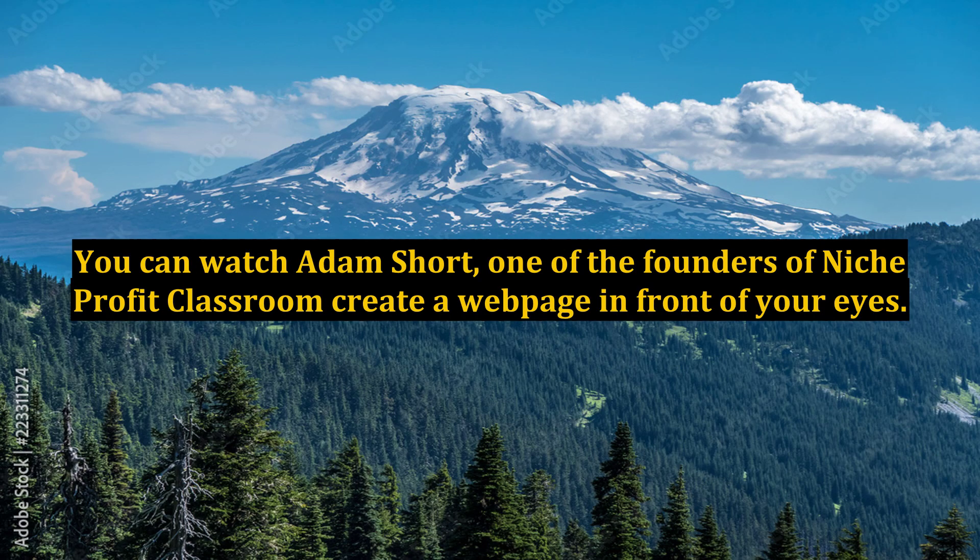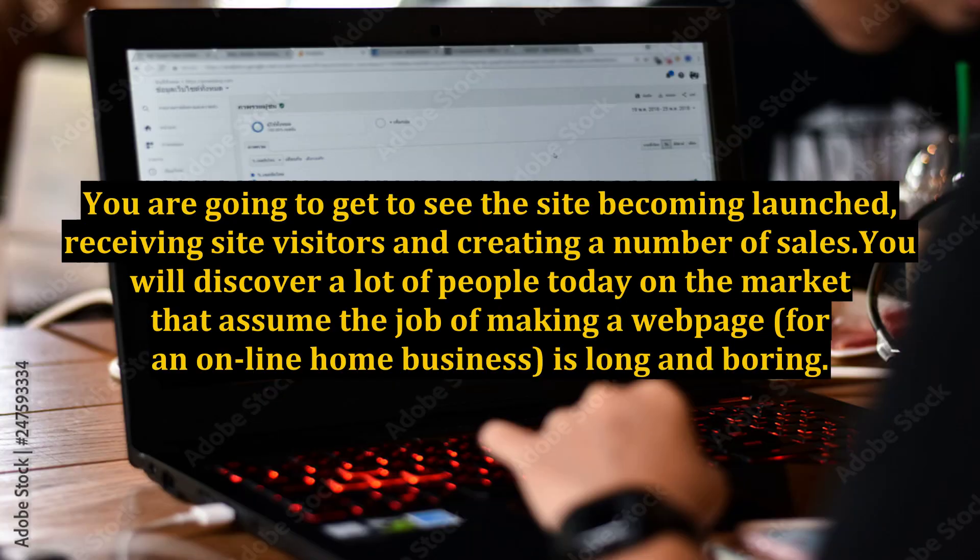You can watch Adam Short, one of the founders of Niche Profit Classroom, create a webpage right in front of your eyes. You are going to get to see the site being launched, receiving visitors, and generating a number of sales.